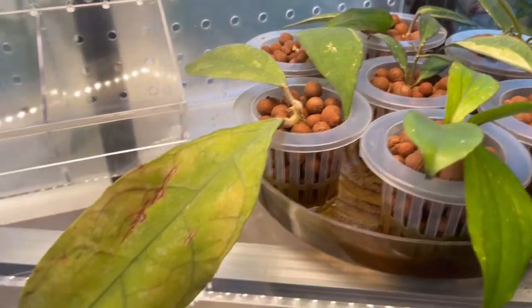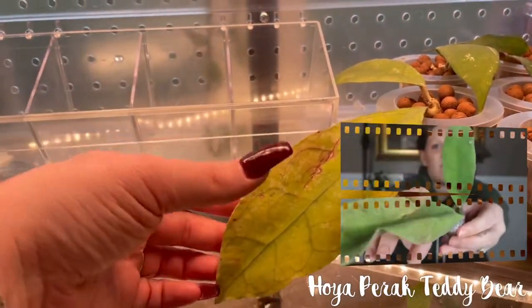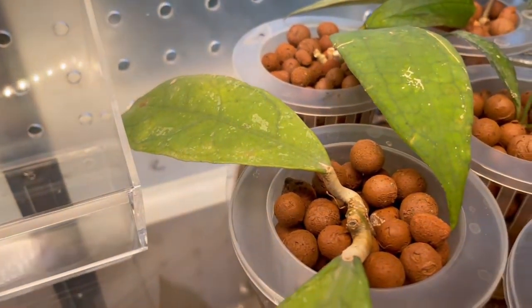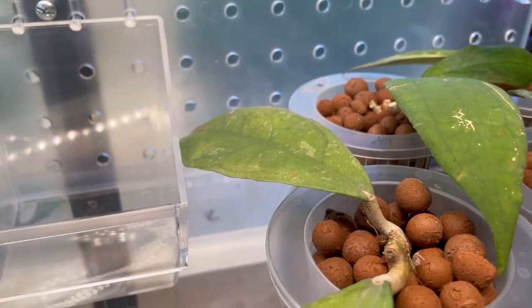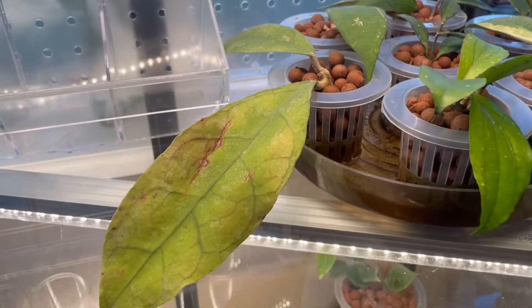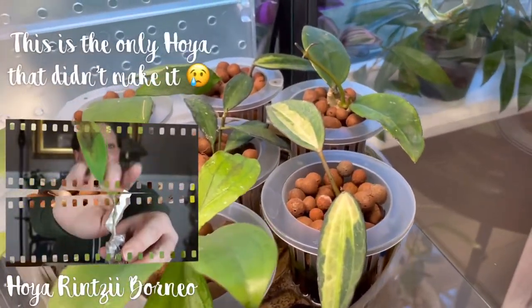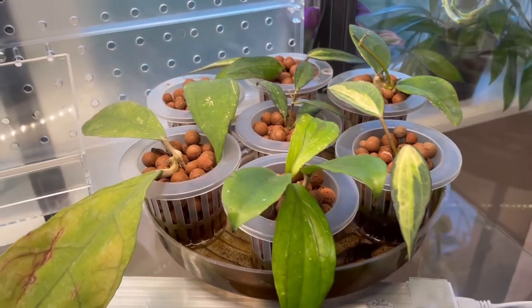Last but not least from this order, we have the Hoya corrugata teddy bear — this large leaf with stunning protruding venations and a second leaf over here. This one is unfortunately the only one that hasn't shown any new sign of growth. It's still hanging in there and is very healthy, but no new growth points or new leaves yet. I think it's focusing on rooting, so we'll see — maybe in the next couple of weeks something will come out of there.